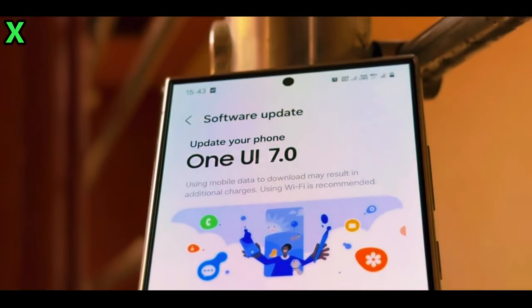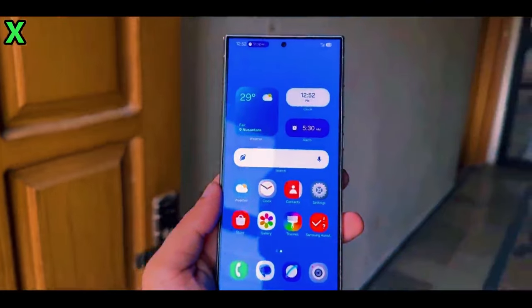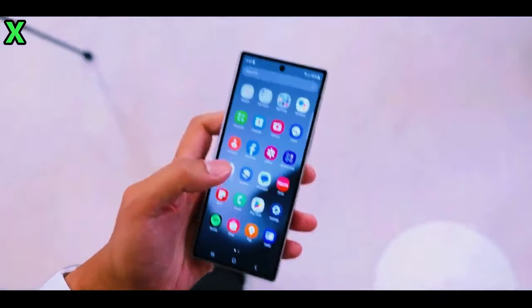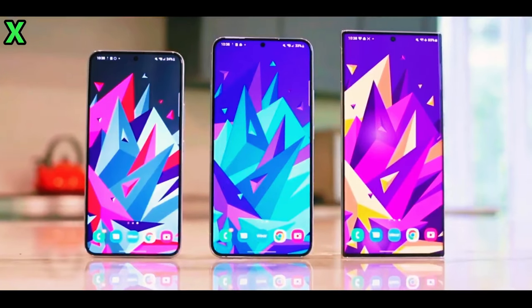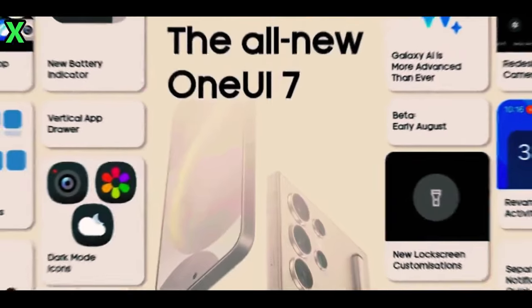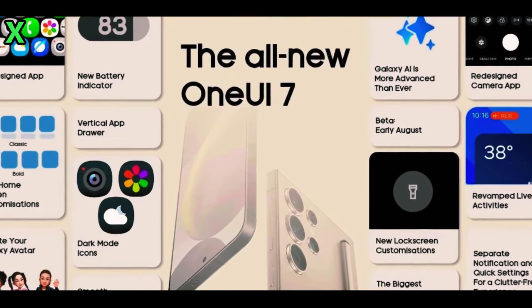Welcome back everyone. Today we're diving into the latest buzz surrounding Samsung's highly anticipated One UI 7.0 release. If you're a Galaxy user, you want to stick around for this. For all the latest tech news, subscribe to our channel and don't forget to smash that like button.